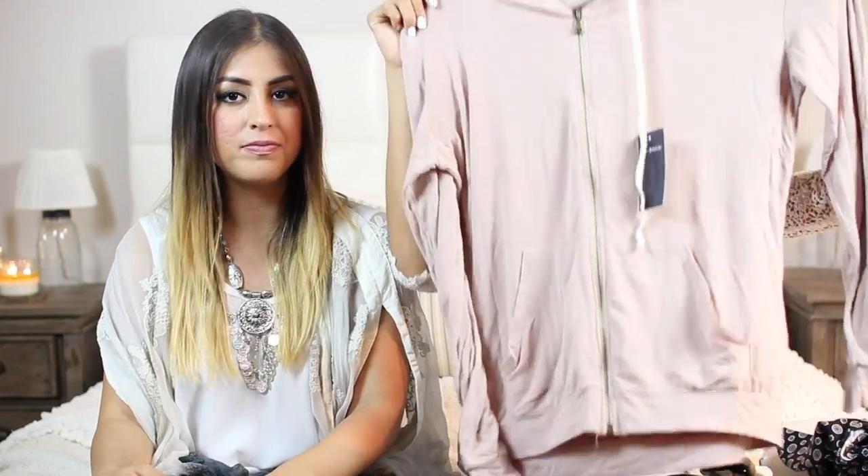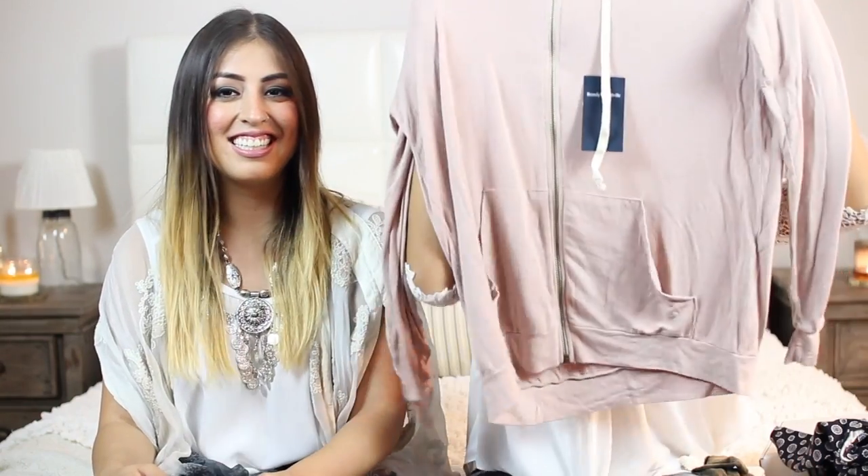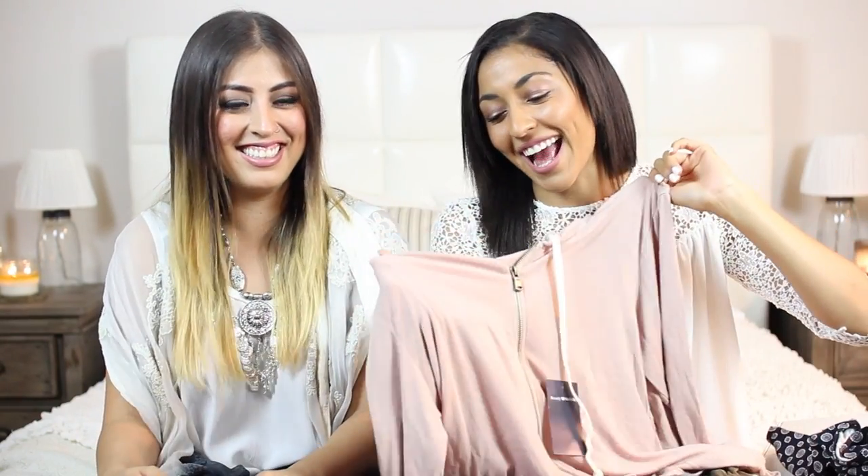Starting off with Brandy Melville, we each got a ton of stuff. It's honestly really good for back to school — they have all basics. We bought super basic stuff; we didn't want to get all the stuff that's super trendy, even though it's really cute. We wear it once and then that's it, so this stuff's more practical. I got this sweater for when I'm having a lazy day at school, which is pretty much every single day. I'm probably just going to keep it in my car and wear it every time it gets cold in class, every morning when I roll out of bed.